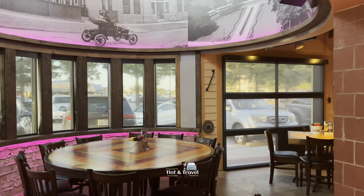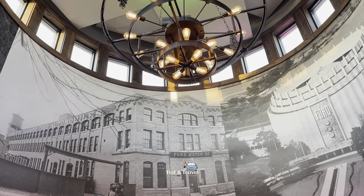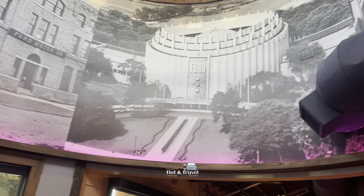This place is very nice. See on the top — Ford Motor Company. See that? Nice.